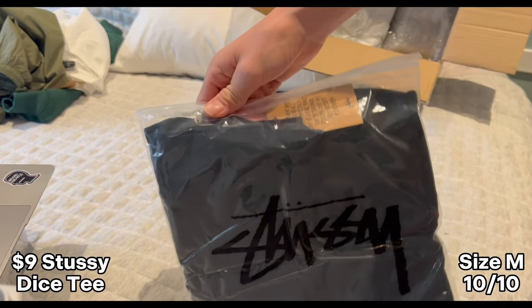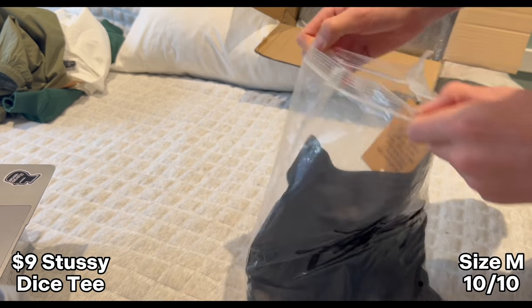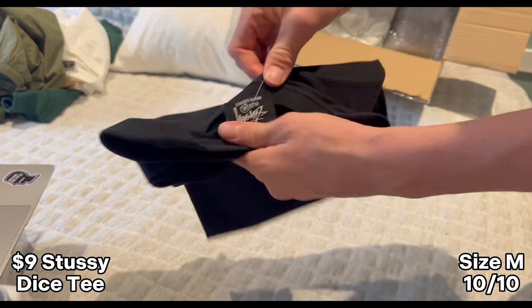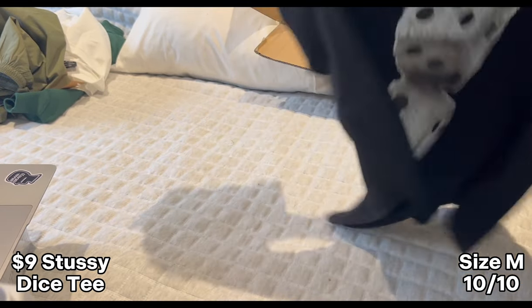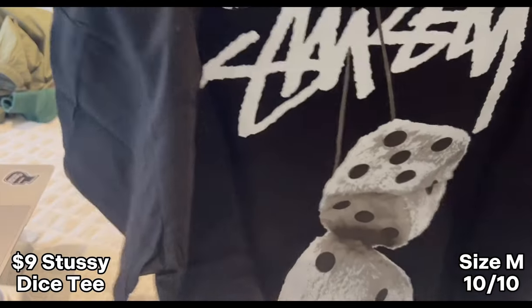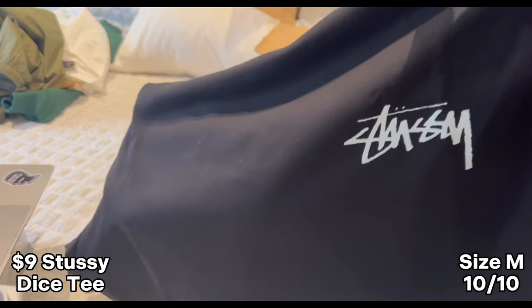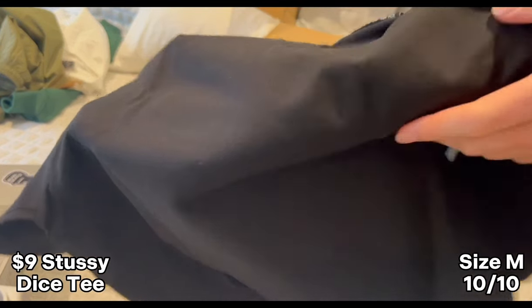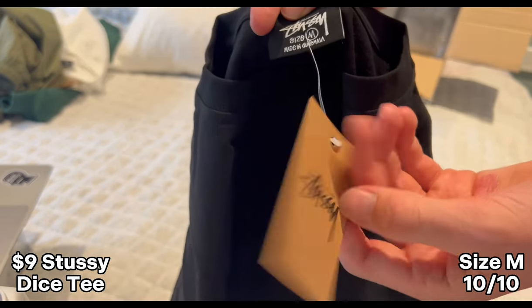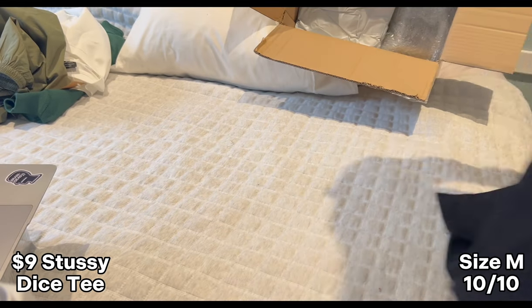Here we've got another Stussy tee from Husky — this one is the Fuzzy Dice one. This is super nice. The t-shirt quality is amazing, the prints are super good and super soft. Got inside medium tag and all the white labels and everything. Yeah, these are so nice.